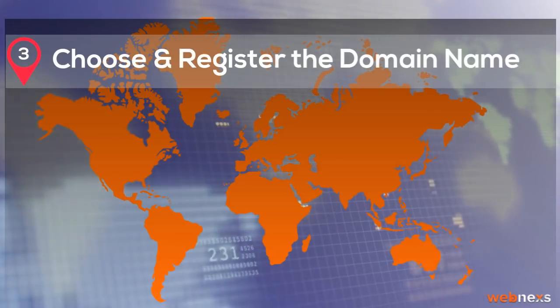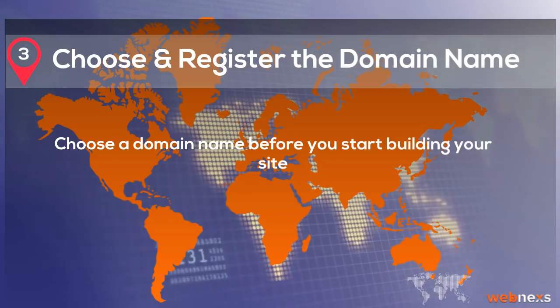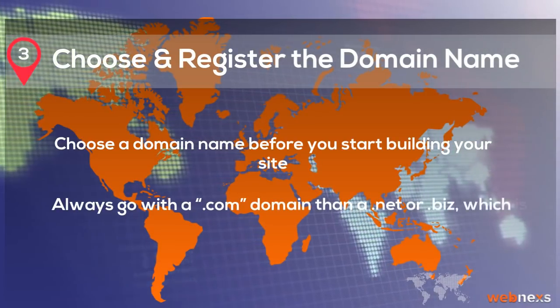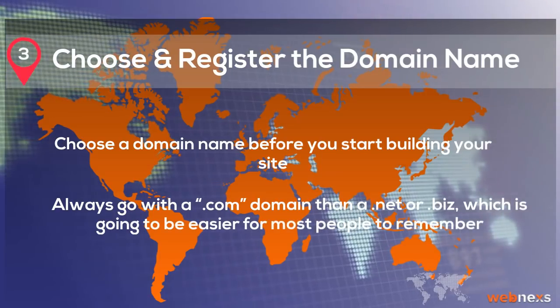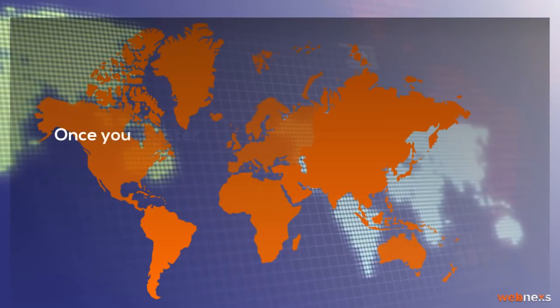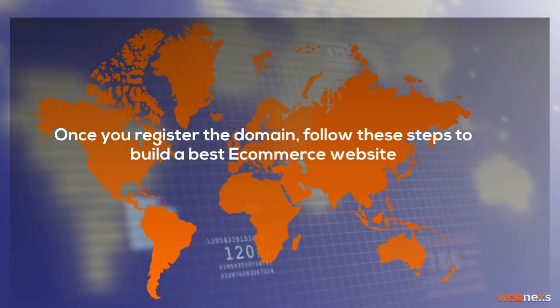Step 3: Choose and register the domain name. Choose a domain name before you start building your site. Always go with a .com domain rather than a .net or .biz, which is going to be easier for most people to remember. Once you register the domain, follow these steps to build the best e-commerce website.